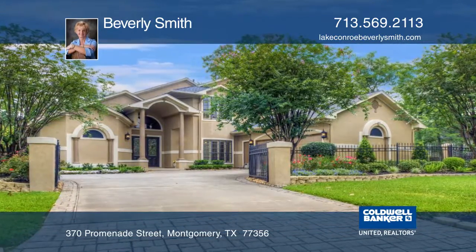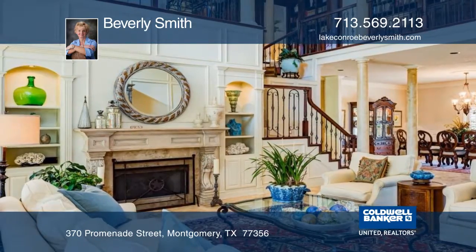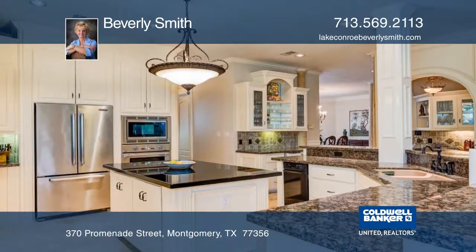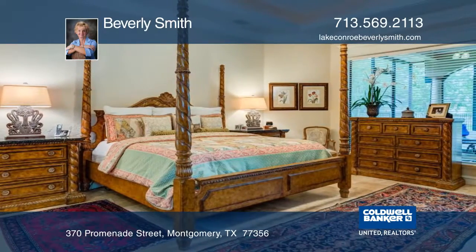This two-story Mediterranean-style home will greet your guests with a grand foyer leading into a sophisticated living room with a fireplace and dining room. An updated kitchen features professional Thermador appliances, creating a chef's delight.